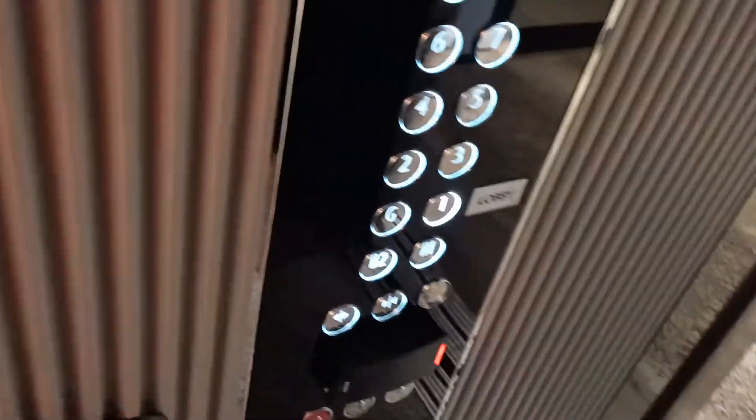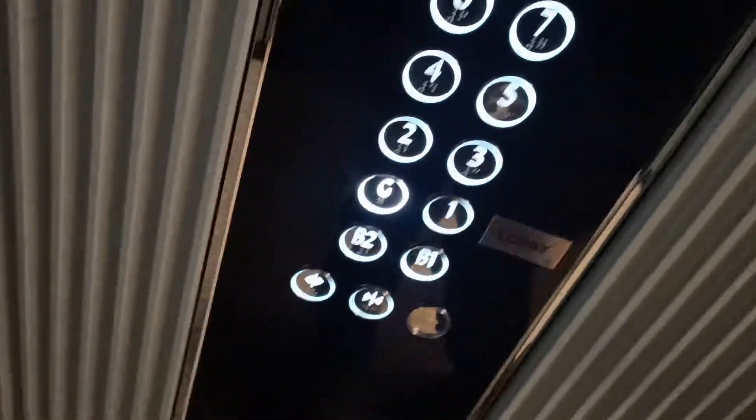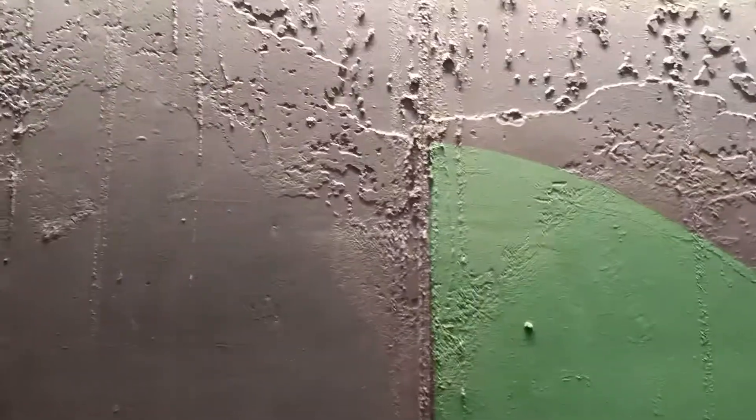It's a very nice cab. Let's go down to one. Wow. Look at that guys, this is the best elevator chip I've ever seen. First floor — going down. Ground floor.